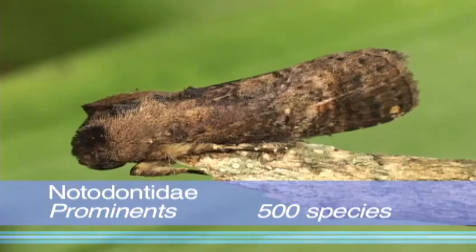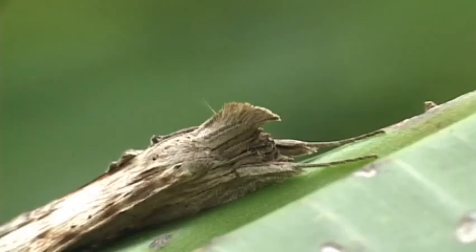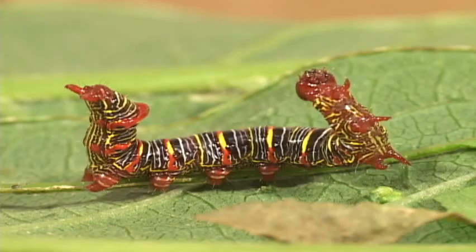The prominents are a diverse family of medium-sized to large moths that have rather elongate wings, and are grey or brown. Nice mohawk!